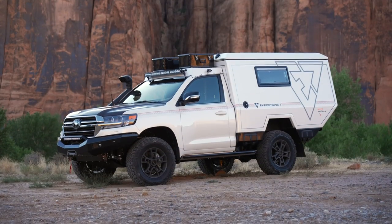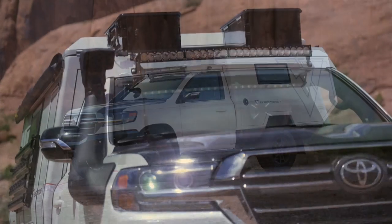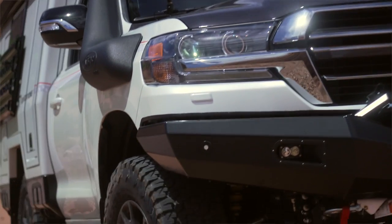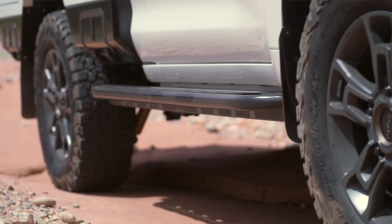Once we got it back from Germany we sent it over to Kurt Williams at Cruiser Outfitters. He and his crew did a great job modifying the suspension, putting the rock sliders on, front bumper, lights, a winch, and a few other goodies like that.